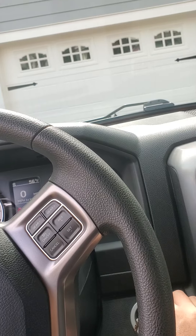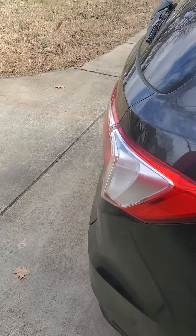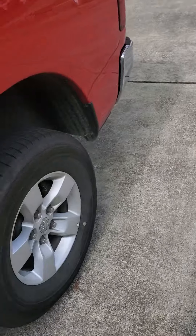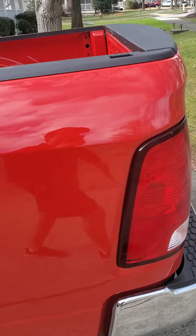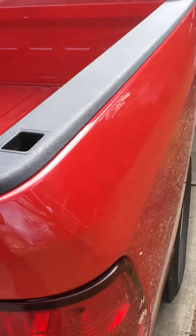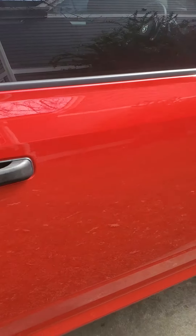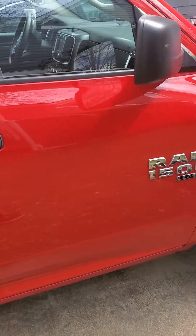All right, let's shut it off and do a walk around. I don't think I've gotten anything from the back when we've done a walk around.